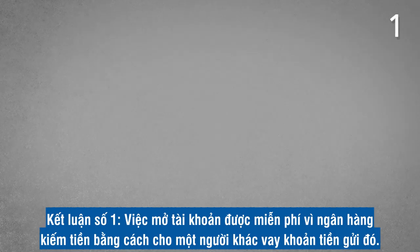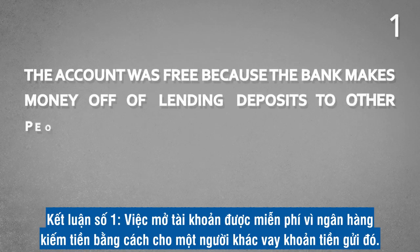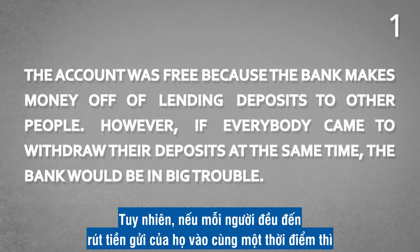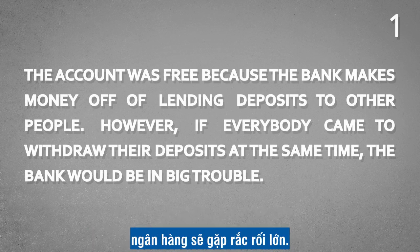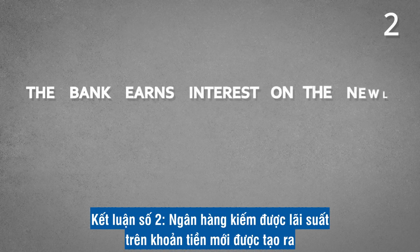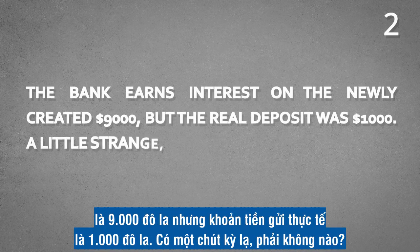Conclusion number one: the account was free because the bank makes money off lending deposits to other people. However, if everybody came to withdraw their deposits at the same time, the bank would be in big trouble. Conclusion number two: the bank earns interest on the newly created $9,000, but the real deposit was $1,000 — a little strange, isn't it?